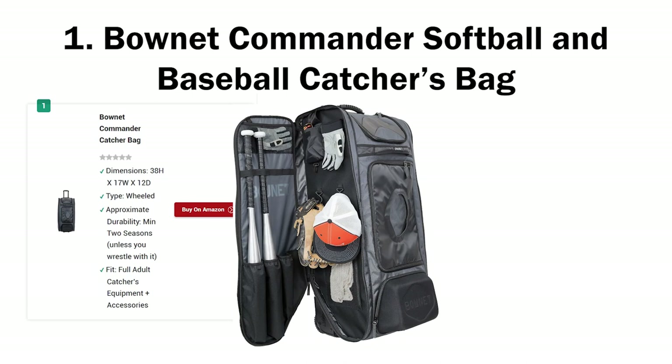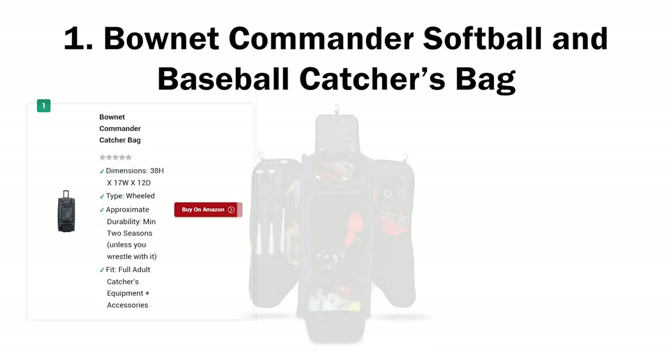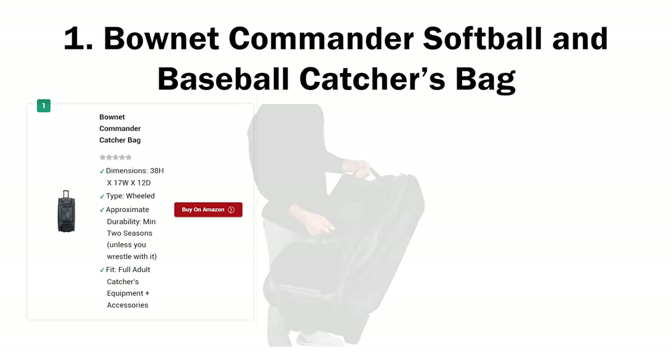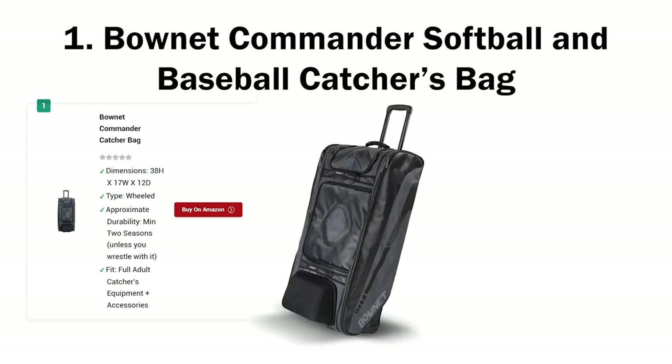It may seem like I'm pushing it with the salesy talk, but hear me out. The Boneneck Catchers Bag has a lot of really good stuff going, and if you're a serious catcher who doesn't have the luxury of dilly-dallying, this is your bag. It has tons of space, so you'll never run out of real estate as a catcher even when you keep jamming different stuff inside. If you look at the dimensions, it's got 38 height by 17 width by 12D.